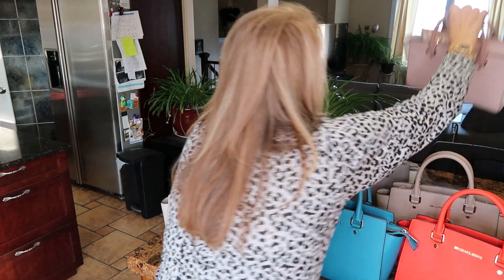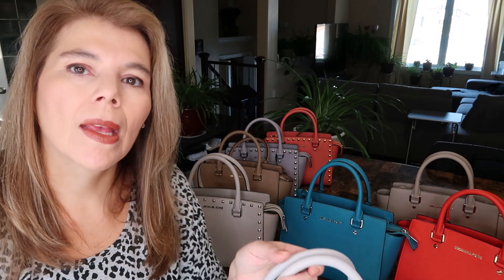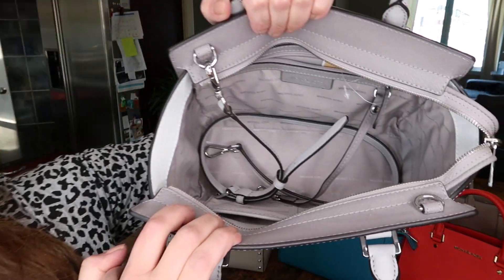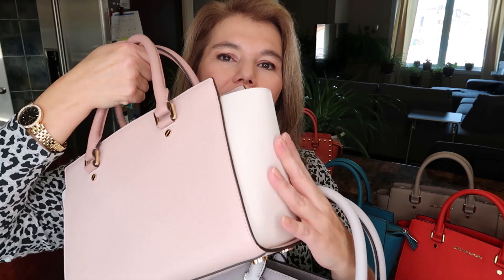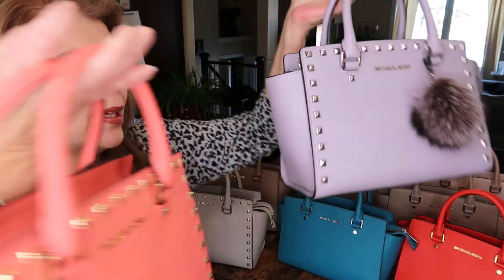Those are all crosshatch Michael Kors — crosshatch leather being the saffiano leather. Now these ones are bicolor Michael Kors Selmas — actually tricolor, sorry. There's the pearl gray, the aluminum, and the white. This one is saffiano from retail. And then there's the pink and what is this — fawn — and then this one is not quite as white.